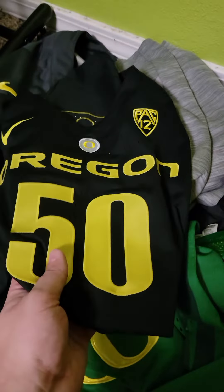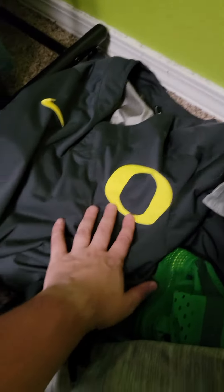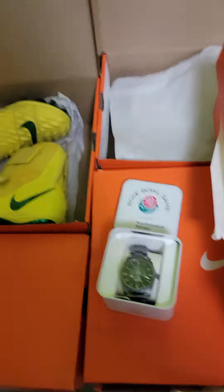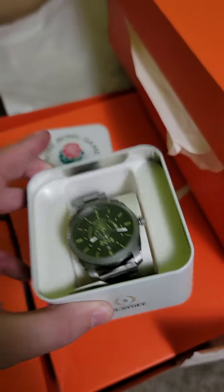A game used jersey — I'm stoked about that one. Sweats which might go in the personal collection; I'm pretty sure that's where those are going. This is my high school number so we might put that in the personal collection too. And then a lot of shoes and cleats, and this pretty cool Rose Bowl Fossil watch.